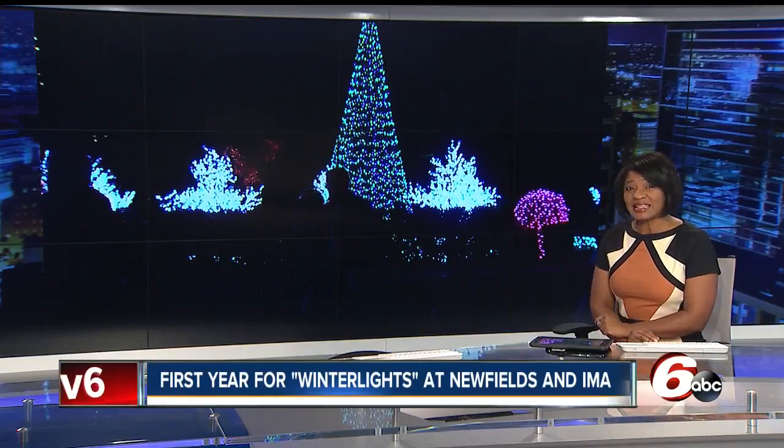ABC and RTV6 have been celebrating the season all night with the Charlie Brown Christmas and the Disney special. But there are some incredible holiday displays right here in central Indiana. Winter Lights at the Indianapolis Museum of Art is at Newfields, and it's a new must-see.